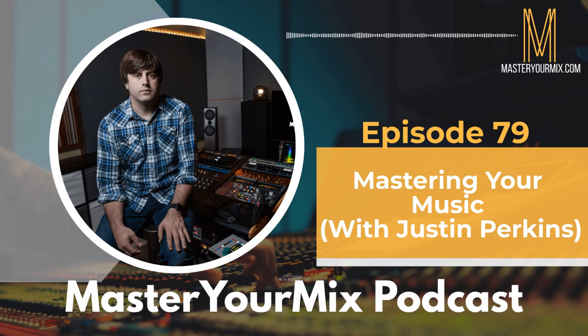Welcome to the Master Your Mix podcast. My name is Mike Indivina, and thank you for being here. Today my guest is Justin Perkins, a mastering engineer who owns Mystery Room Mastering in Milwaukee, Wisconsin. In this interview, we get into great detail about the process of mastering — often seen as a dark art. We cover mastering DAWs, setting up sessions, recording at proper sample rates, bit depths, and when to use Dither.